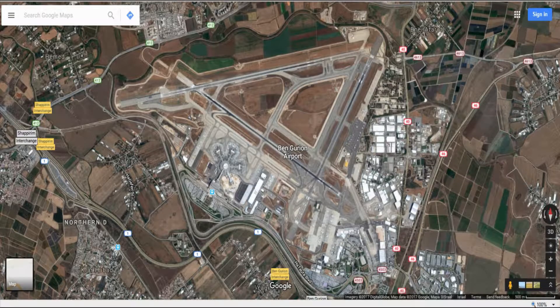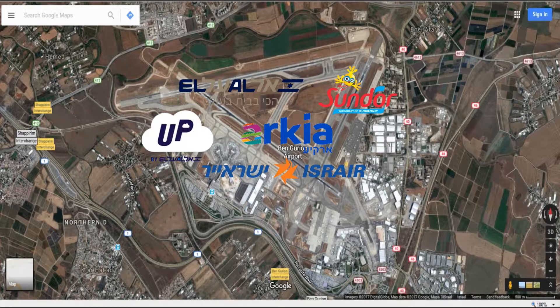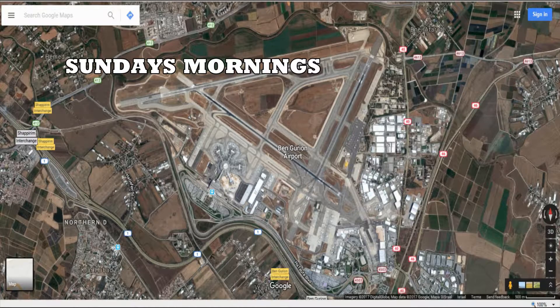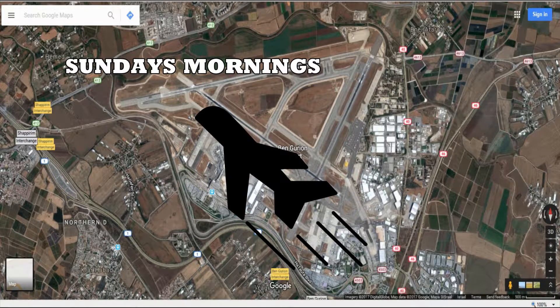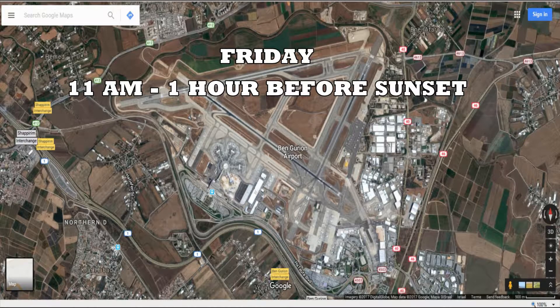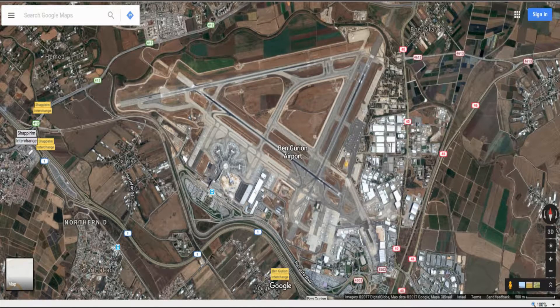This is important for two things. First, if you want to come to Israel to take pictures of Israeli airlines, Saturday is not a good day because you won't see a lot of these airlines flying. The best day is Sunday morning — you will see a lot of takeoffs. And if you want to see landings, the best day is Friday between 11 a.m. and one hour before sunset.